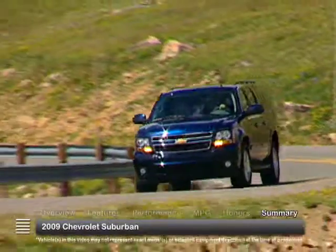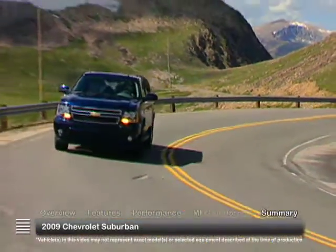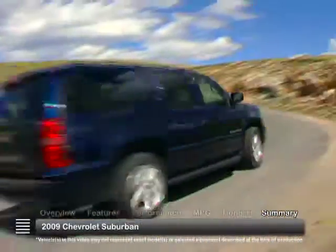The 2009 Chevrolet Suburban is a solid, spacious SUV that provides a comfortable, quiet ride and enough muscle for almost any task.